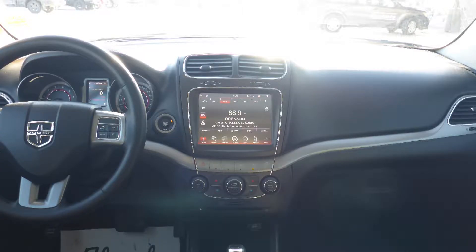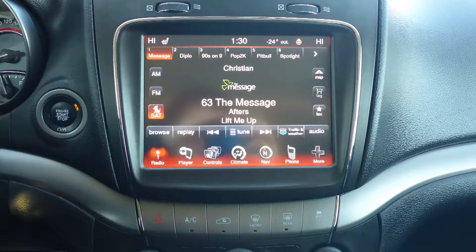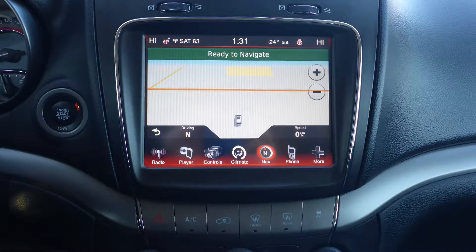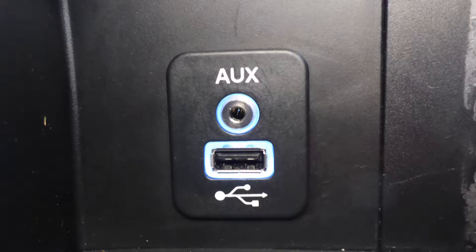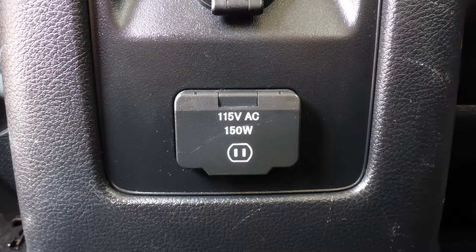A touch screen media center with AM and FM radio, Sirius satellite radio, Uconnect voice command with Bluetooth, GPS navigation, a rear backup camera, an MP3 input jack, and a USB port.